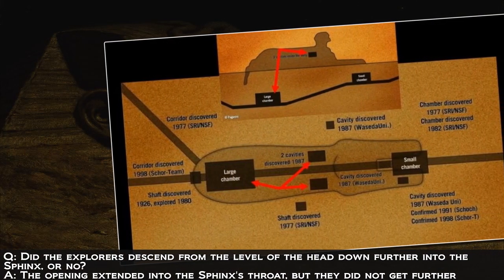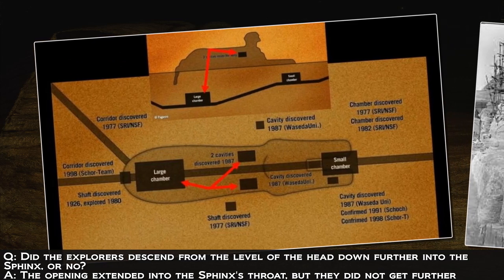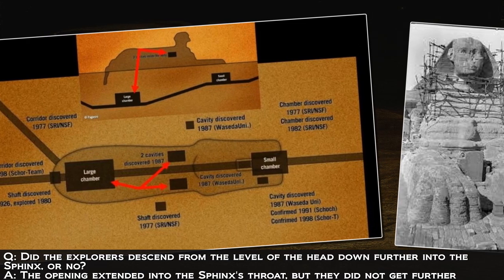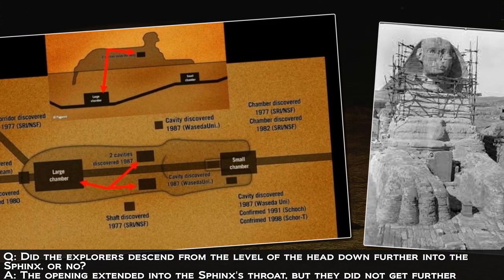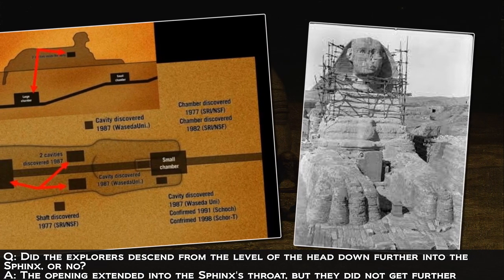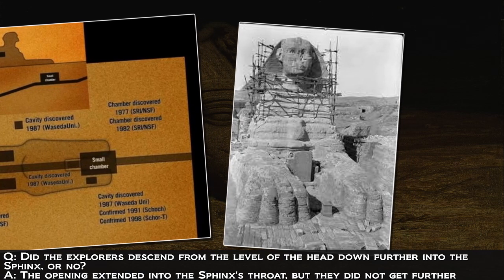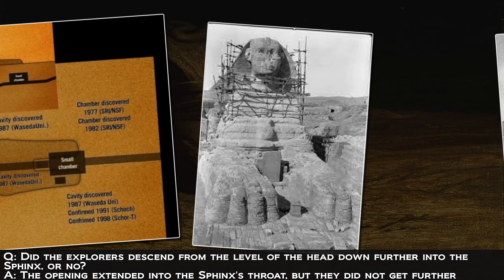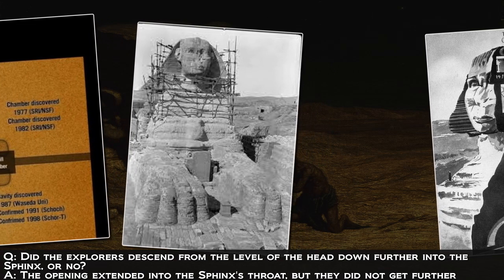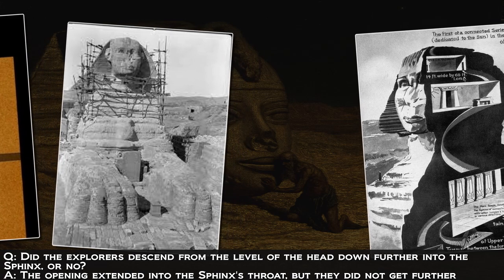Did the explorers descend from the level of the head down further into the Sphinx, or was this not done? It looks like backward toward the throat there was a little bit of an opening as well inside, but it seemed it did not go all the way through for them, so they did not go further. It is not very smooth inside — somewhat jagged and hard to move around in. They were like children in a hideout, somewhat stepping on the souvenirs, which had no value to them. They picked items up, looked them over, and then discarded or tossed them to the side. The alabaster jar is now broken.